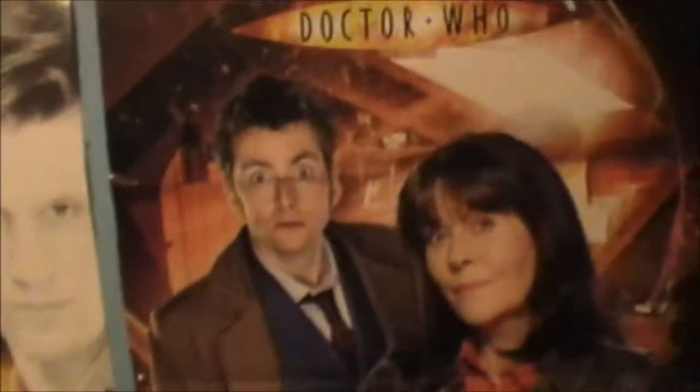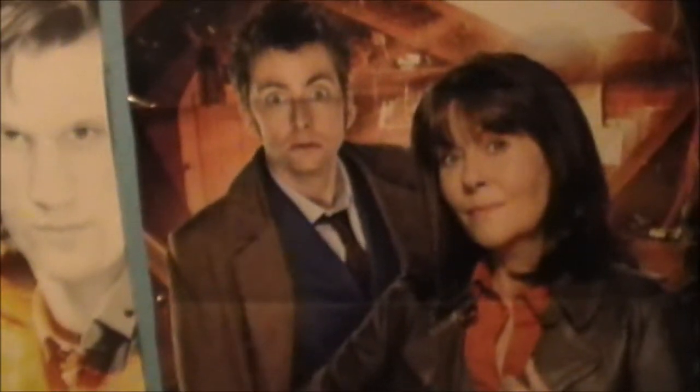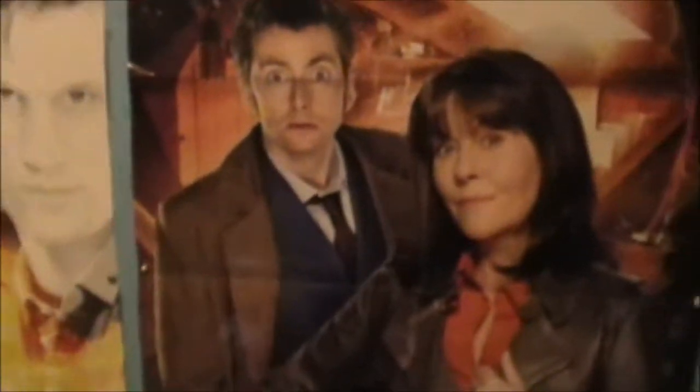The other side of that poster is The Doctor, Wilf, and the Master from The End of Time. But I thought I'd have the Sarah Jane one showing because it looked better to be honest.